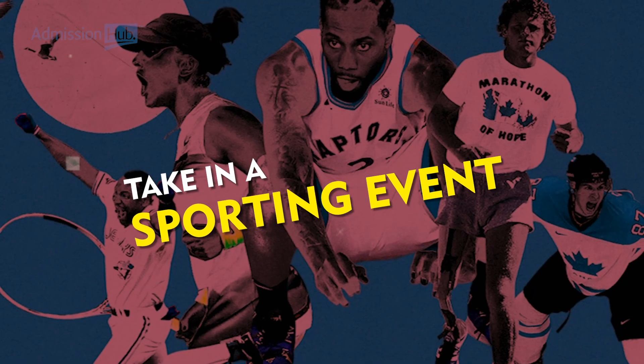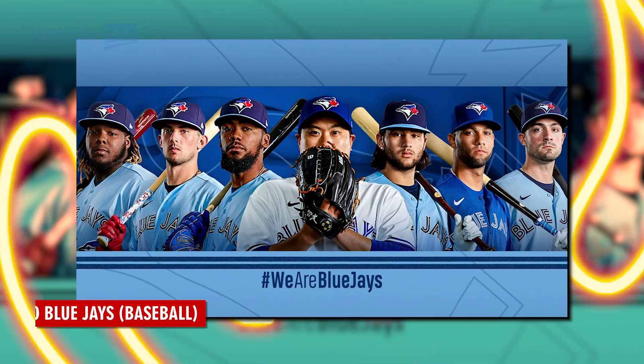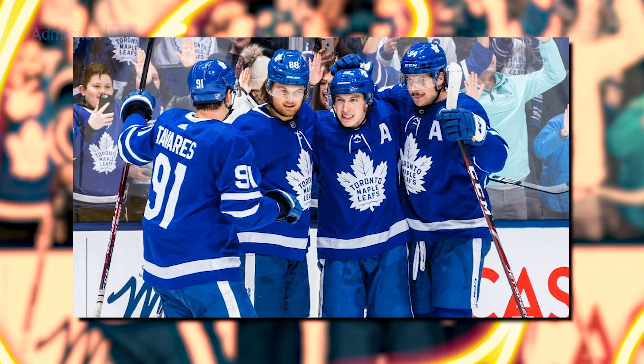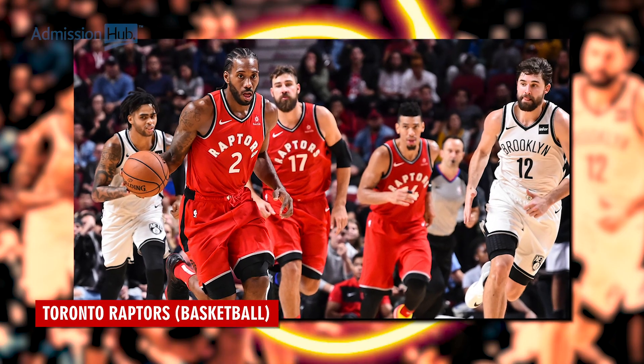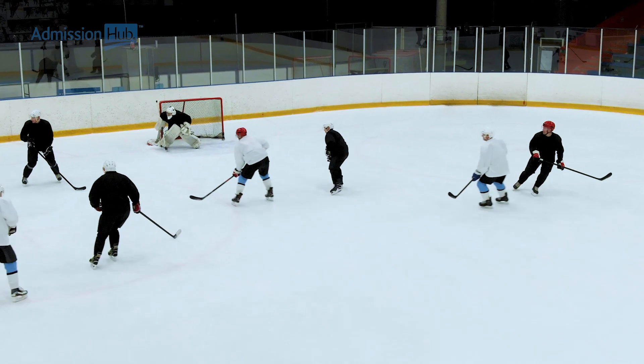Take in a sporting event. Toronto is home to a number of professional sports teams, including the Toronto Blue Jays baseball, Toronto Maple Leafs hockey and Toronto Raptors basketball. Spring is a great time to catch a game and experience the city's sports culture.